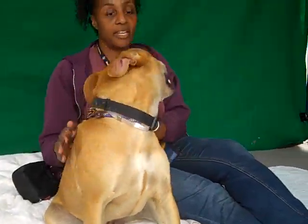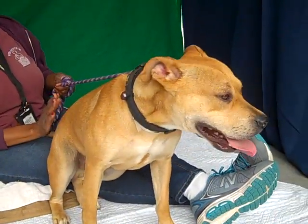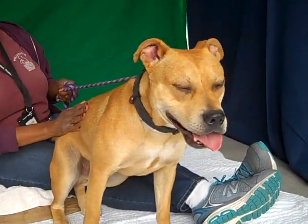He's a stereotypical puppy. He wants to play. He loves everybody. He thinks he's a lap dog. I think he gets along well with other dogs. I think he'll fit into any family.